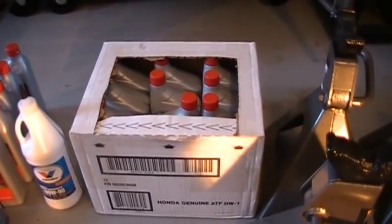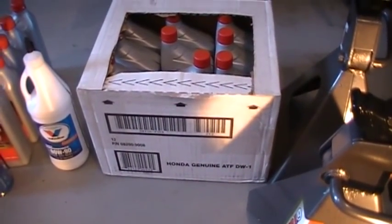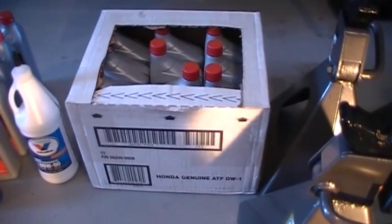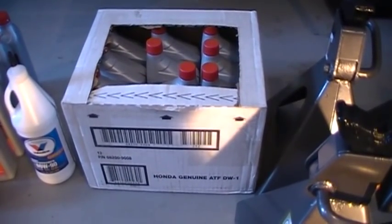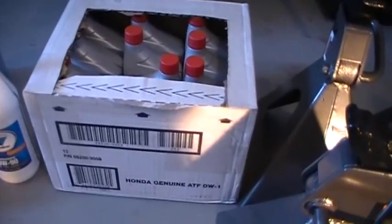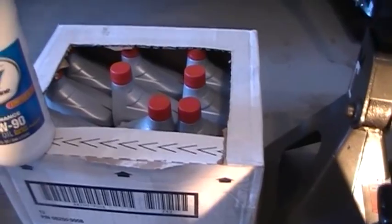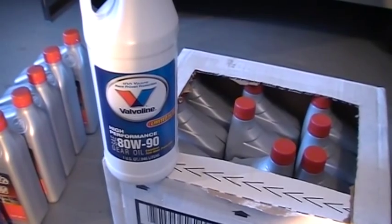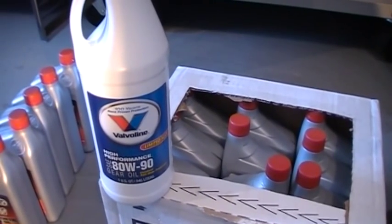I checked pricing for transmission fluid at my local Honda dealer, about an hour away, and it was running about $9 a quart. I found it online and got a whole case for about $90 including delivery, so that was more economical. For the transfer case, it requires a gear oil — this Valvoline 80W90 is one of the oils adequate for that application.